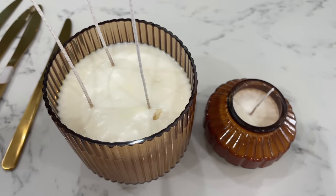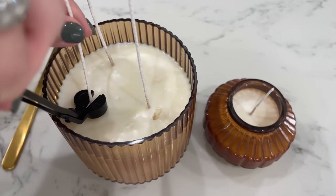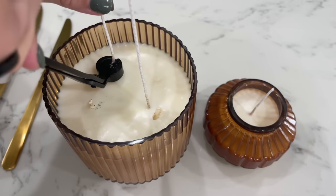I'll use these little butter knives to make sure that the wicks stay in place because they like to flop over. Then you'll just take a little wick trimmer and trim it down as far as you can, and then they're ready to go!